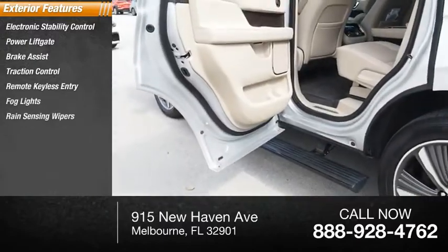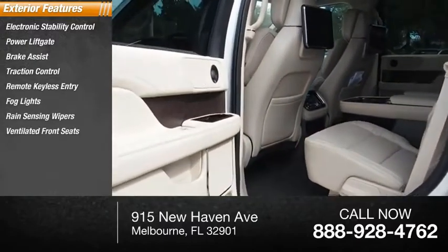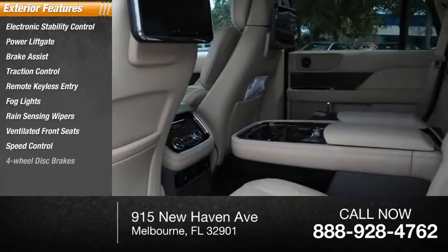Fog lights, rain-sensing wipers, ventilated front seats, speed control, four-wheel disc brakes.